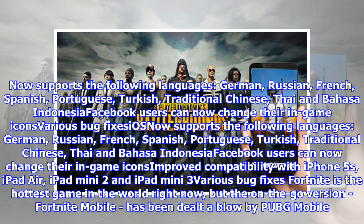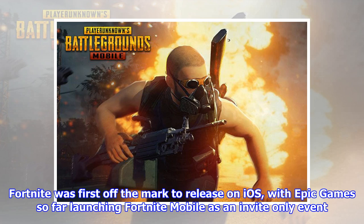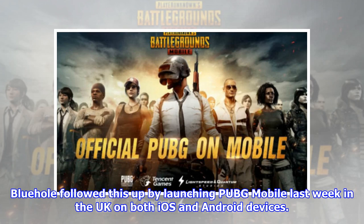Fortnite is the hottest game in the world right now, but the on-the-go version, Fortnite Mobile, has been dealt a blow by PUBG Mobile. Both Fortnite Mobile and PUBG Mobile have hit iOS devices this month, giving fans the Battle Royale experience on the go. Fortnite was first off the mark, with Epic Games launching Fortnite Mobile as an invite-only event. Bluehole followed by launching PUBG Mobile last week in the UK on both iOS and Android devices.